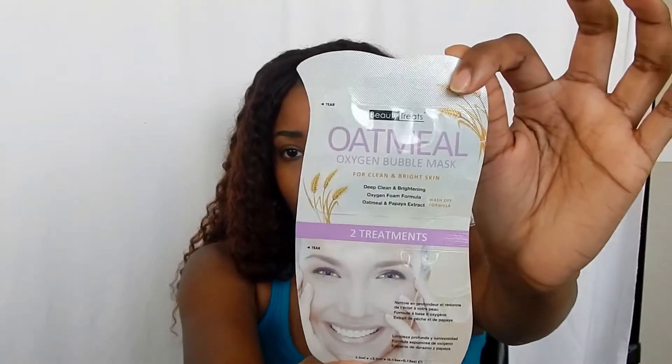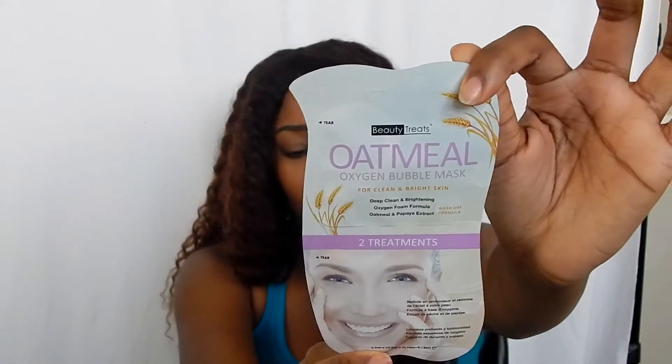I also got this oatmeal oxygen bubble mask — a bubble mask! That sounds like cool as shit. This came with two treatments and it's supposed to clean and brighten your skin. I'm really excited for that. I also bought a charcoal nose strip to remove blackheads and dirt from my nose — I know y'all have seen those weird videos of people ripping all that nasty stuff out of their nose. This one is actually by the A2O brand. The skincare is under A2O.